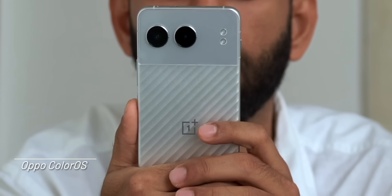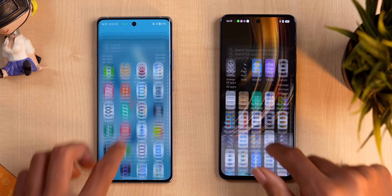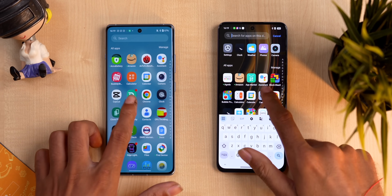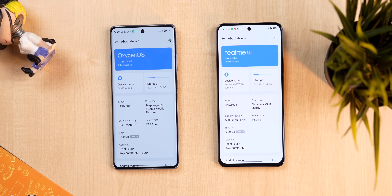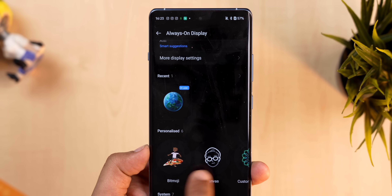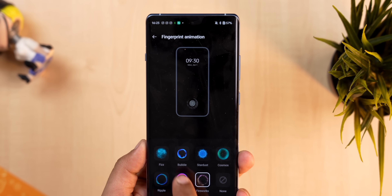Next we have Color OS from Oppo — and it's not just for Oppo phones. OnePlus phones use Oxygen OS and Realme phones use Realme UI, but they are essentially the same. Comparing a OnePlus and a Realme phone side by side, the settings page, app drawer, and even the About Phone page look exactly the same. In terms of features, you get customization options like changing the AOD image, icon packs, fingerprint animations, and an AI eraser in the gallery app, but overall features are fewer compared to the competition.